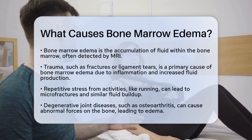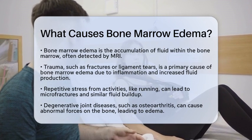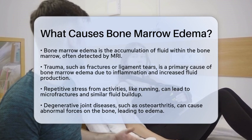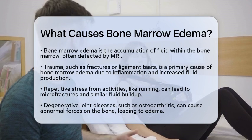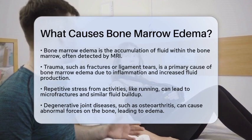First, trauma is a leading cause of bone marrow edema. When you suffer an acute injury, like a fracture or a ligament tear, your body responds with inflammation. This inflammation can increase fluid production in the bone marrow, leading to edema. Even repetitive stress from activities like running can cause microfractures, resulting in similar fluid accumulation.